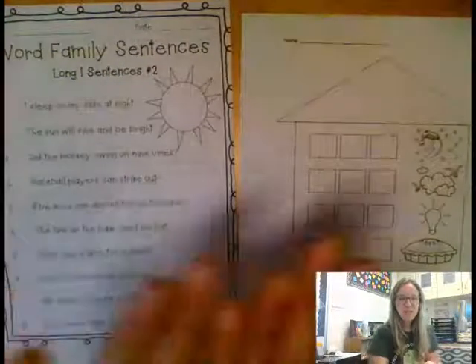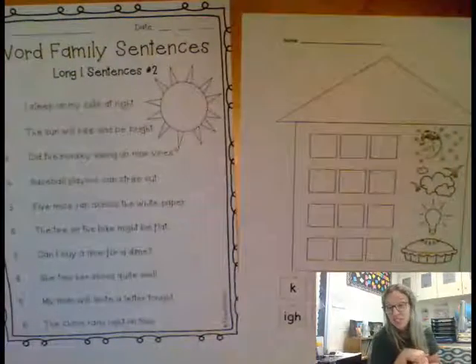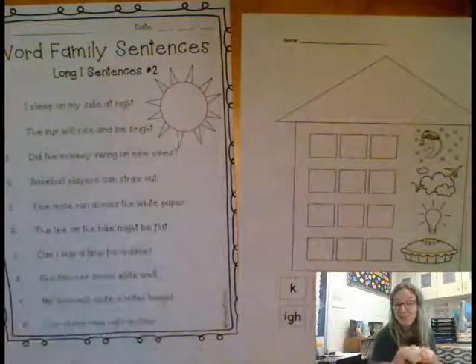In this video, I'm going to tell you what to do on both of your language arts pages today. You will find these in your folder.